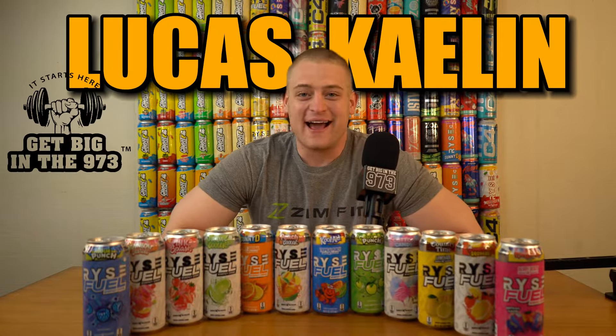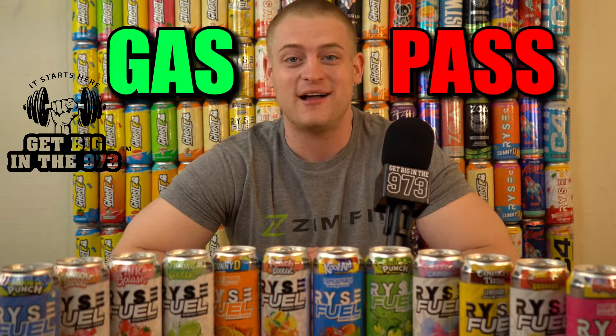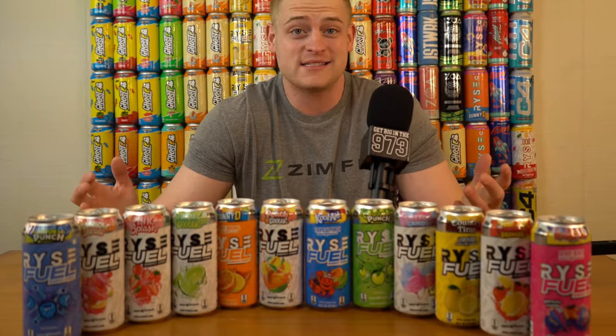Hey guys, Lucas Kaler from Get Big in the 973 here and we're doing Gas Pass Energy Drinks in the long form content now. This is probably episode 40 or whatever it may be, but today we're reviewing all of Rise Energy's Rise Fuels. We're going to test them out, let you know the honest thoughts on a scale of 1 to 10 and if they're gas or pass. Let's go.